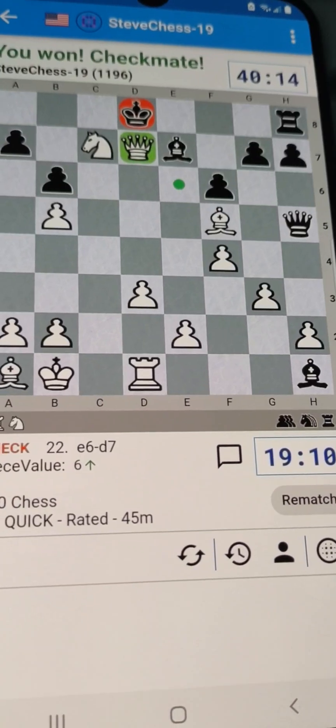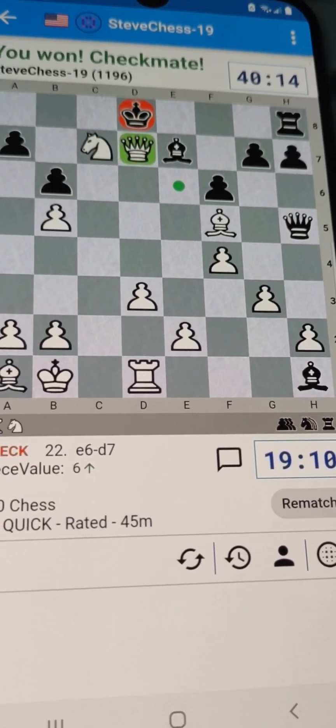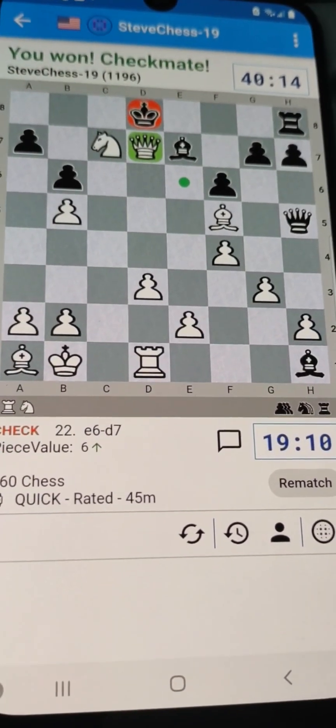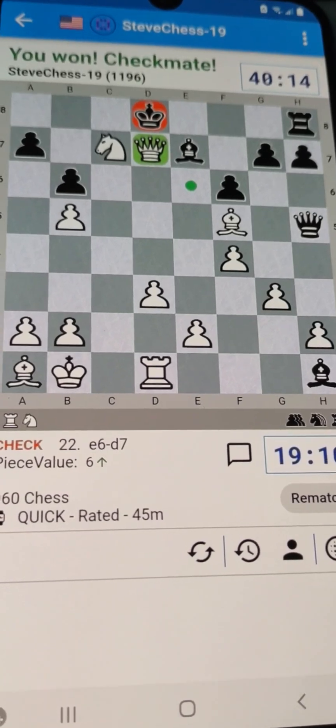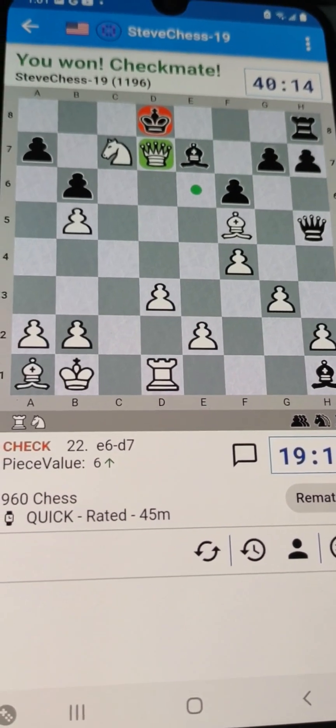At that time nobody was even thinking about it — it was all E4, D4, all that stuff. So a little historical fact: maybe the Dutch defense was named after me, because I did put in the work and paid good money for that computer.